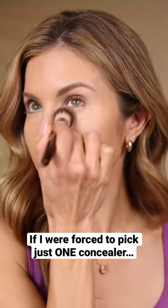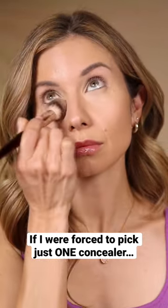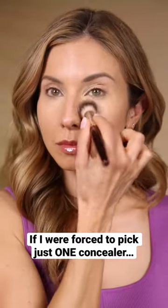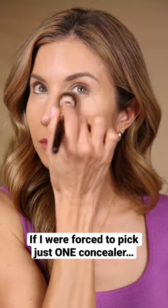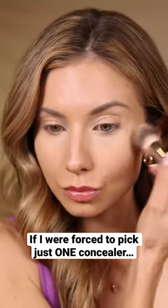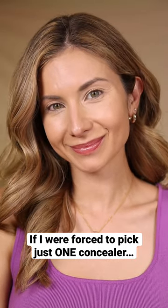Why I love this concealer: it's very lightweight, it gives full coverage, it's long wearing, and it has a very unique matte but radiant finish. It has optical diffusers in it, which actually create a very soft focus effect underneath the eye, blurring out texture, fine lines, and wrinkles. It's long wearing — love this concealer.